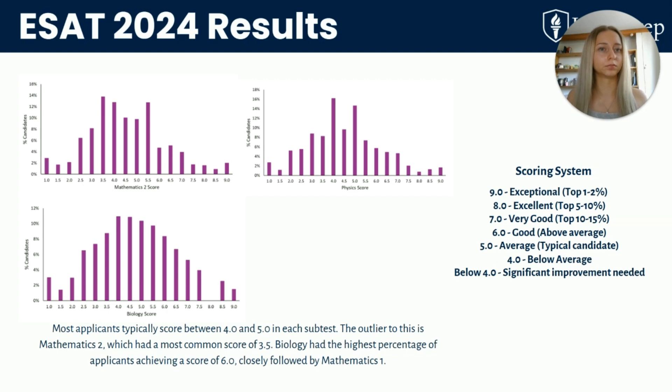Here's the score distribution from 2024. The top 1–2% got 9, the top 5–10% got 8, and in general the average was 4–5. Maths 2 was the hardest module this year, where the most common score was just 3.5. On the other hand, Biology had the highest percentage of high scores. Although most students get between 4–5, there is no pass or fail mark. Every application is considered holistically, so getting lower than 4 does not mean you will not receive an interview or an offer.